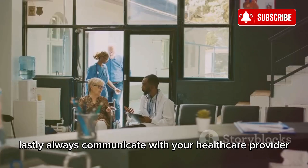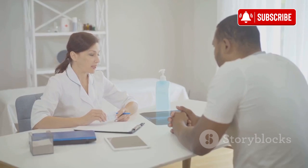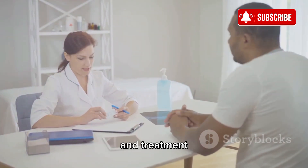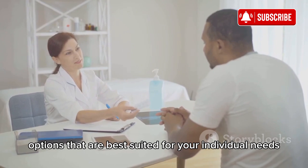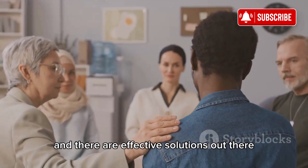Always communicate with your healthcare provider about any skin issues you experience. They can offer tailored advice and treatment options that are best suited for your individual needs. Remember, you're not alone in this, and there are effective solutions out there.